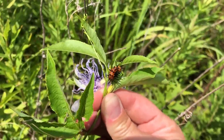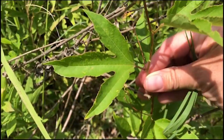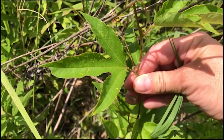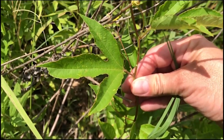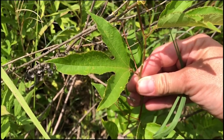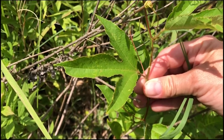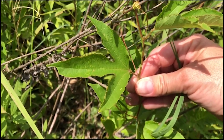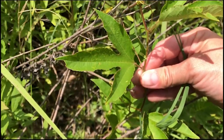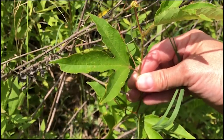This plant also has strategies for dealing with herbivory from these caterpillars. At the base of the leaf it has those two little green bumps, and those are called extra floral nectaries. What those do is produce sweet nectar that ants will crawl over to, and the ants will sort of farm those extra floral nectaries. Also, if the plant gets disturbed, it riles the ants up and they may come along and remove any caterpillars that are chewing on the leaves.